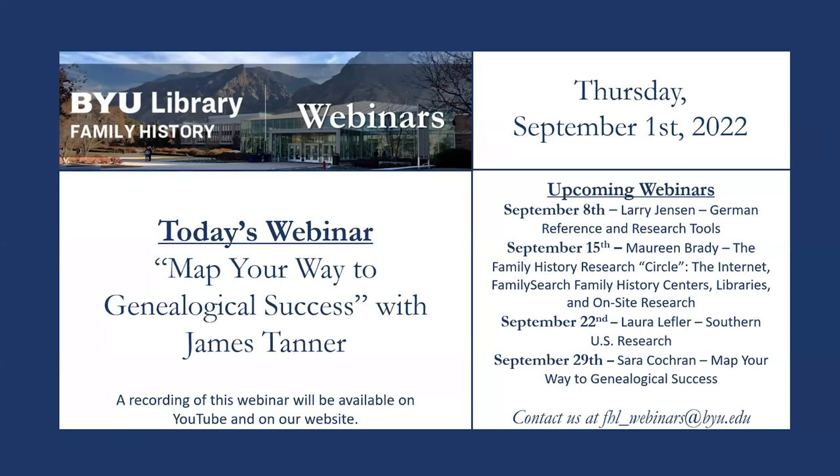Hello and welcome to the BYU Family History Library webinars. I'm Olivia Tuller and I'll be your host. If you have technical difficulties, please use the chat box. You're welcome to use the chat box for comments, insights, and questions — all questions will be addressed at the end. Our next webinar is on September 8th with Larry Jensen, a pre-recorded lecture with no Q&A entitled German Reference and Research Tools. Previous webinars are available on our website, YouTube channel, Facebook, and Twitter.